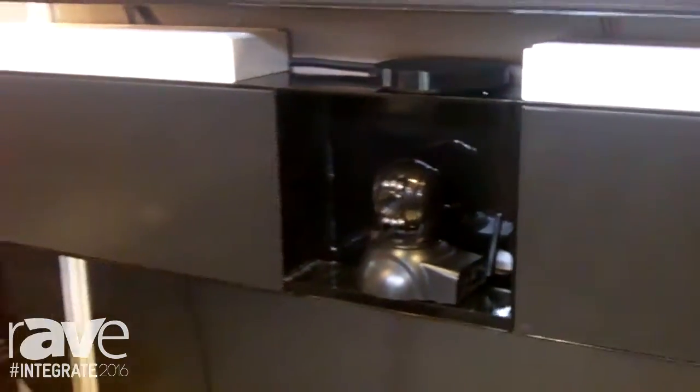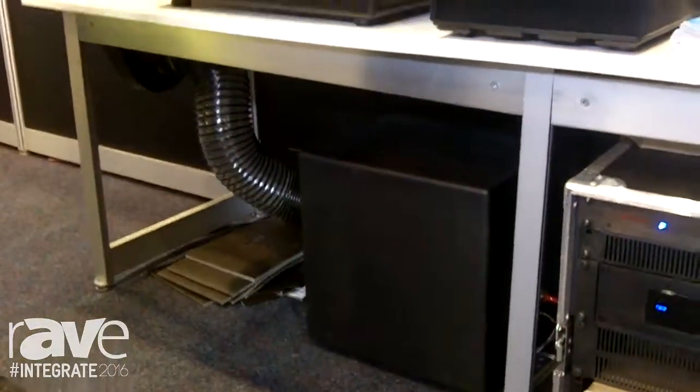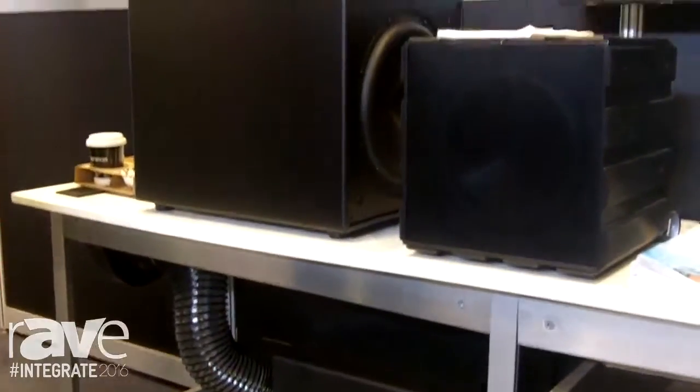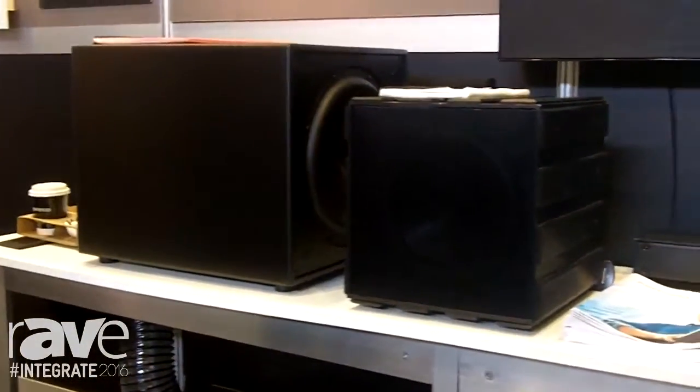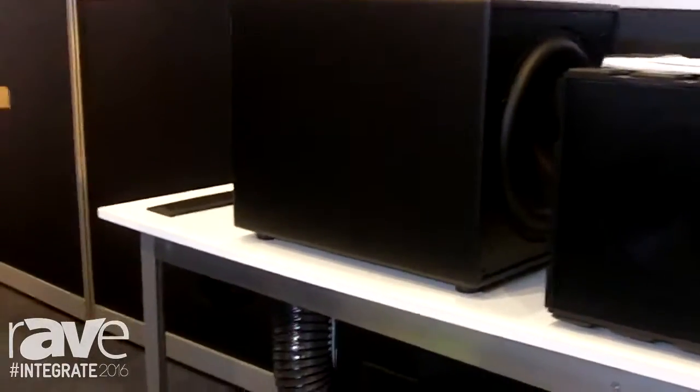Of course we've got this other unit here, which is a power pipe system. So you can hide the subwoofer in another room, in the ceiling, under the floor, whatever's convenient. The sound then comes through the pipe and through this ventilation system here, totally concealing the subwoofer.